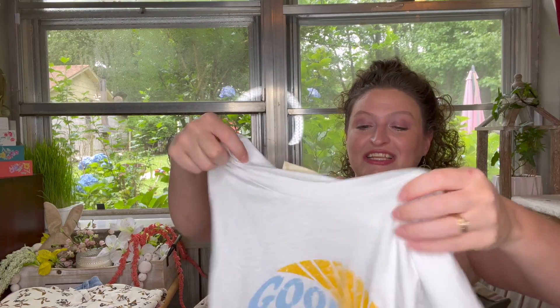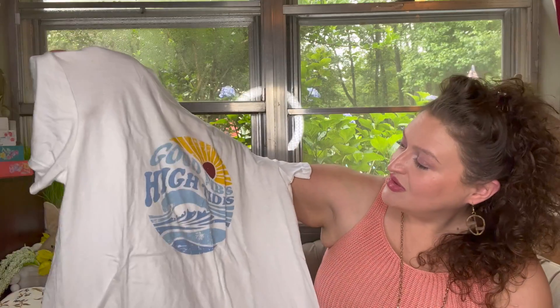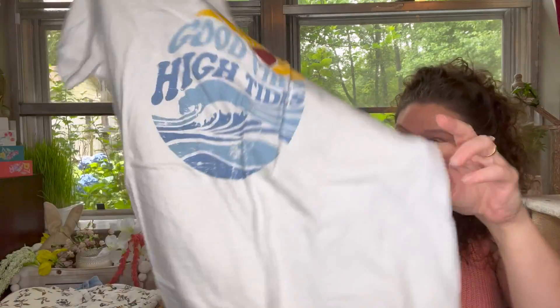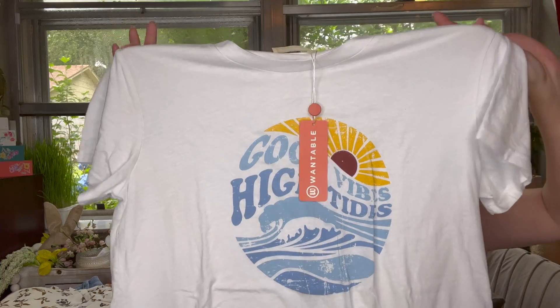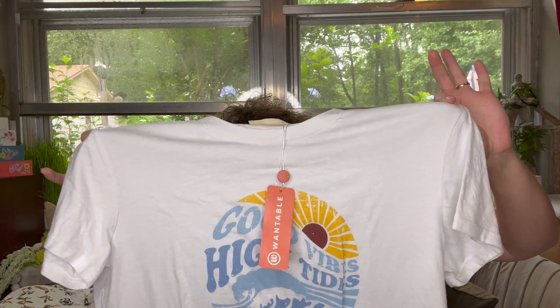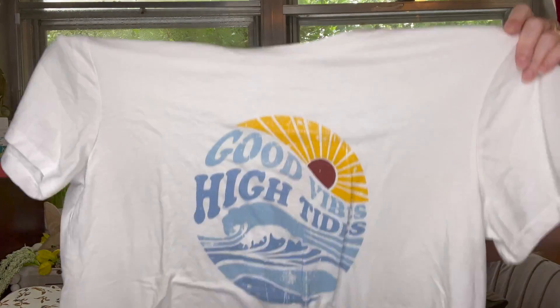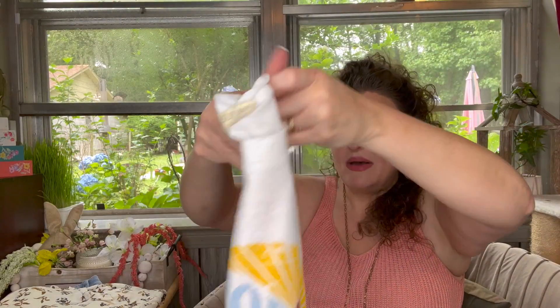This is a '78 and Sunny' tee — 'Good Vibes and High Tides.' It's cute, it's a crew neck, just a white tee. It's the Good Vibes High Tides graphic tee in bright white, large — it's $49. It's very cute. Do I think I'll keep it? Probably not, because I'm afraid it's going to be tight, and it's a crew neck.